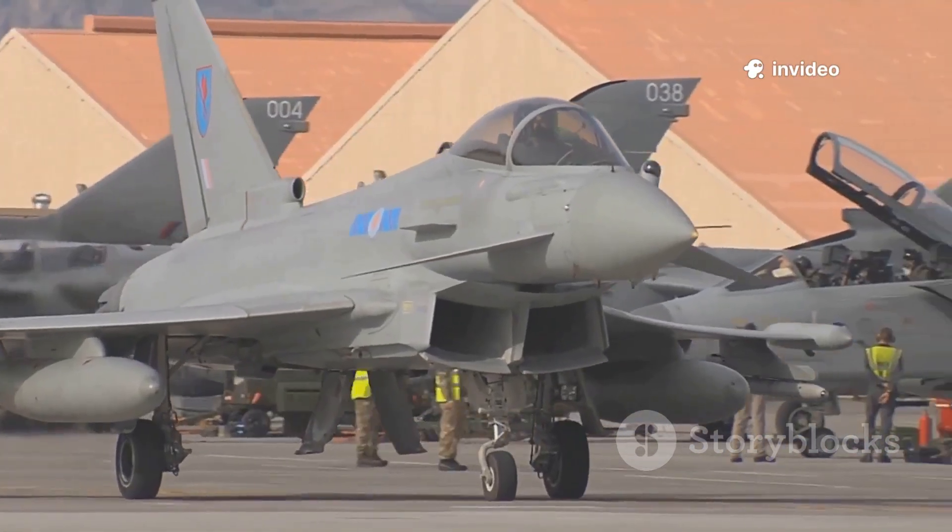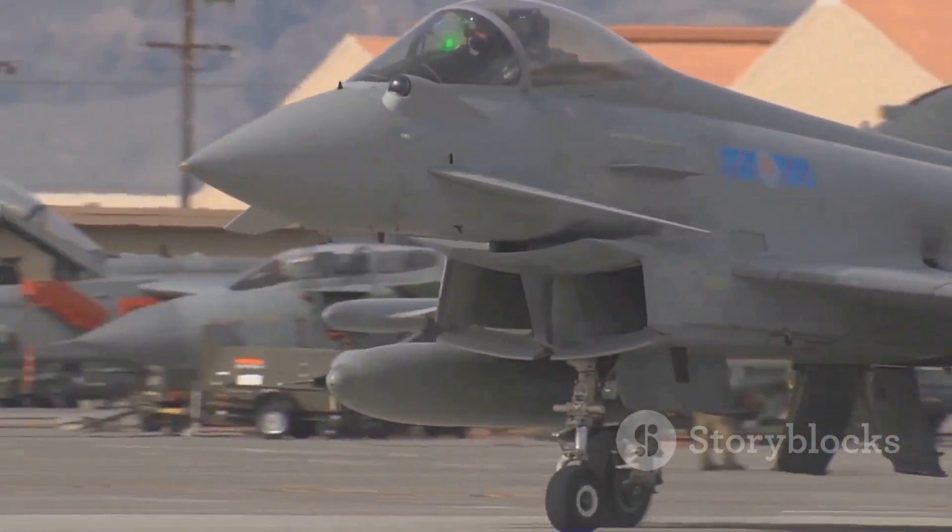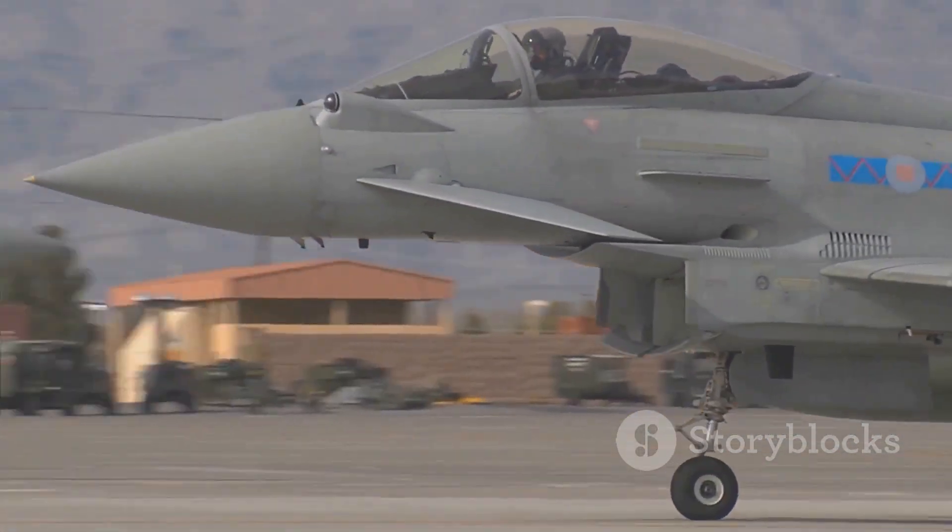Its distinctive twin-engine roar and sleek design have made it a symbol of European air dominance, and it continues to evolve with new upgrades and technology.